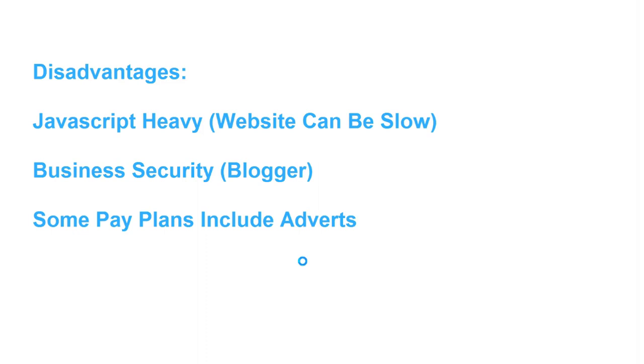Disadvantage number two is that you're relying on Wix.com to continue as a business. If Wix.com were to shut down, your website will essentially disappear overnight. In the past, there have been services that have shut down and people have lost their websites. Whereas if you create your own coded website, you can take that code and transfer it onto a different server, so there's a lot less risk involved. Wix is very quick and simple to use, but if it shuts down, your website can disappear overnight.